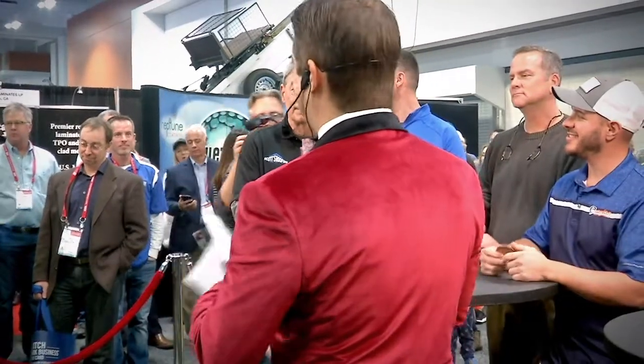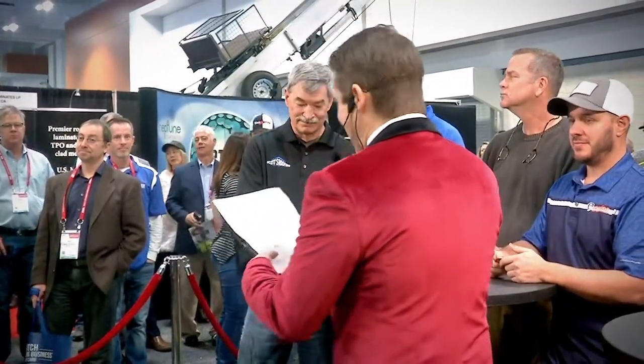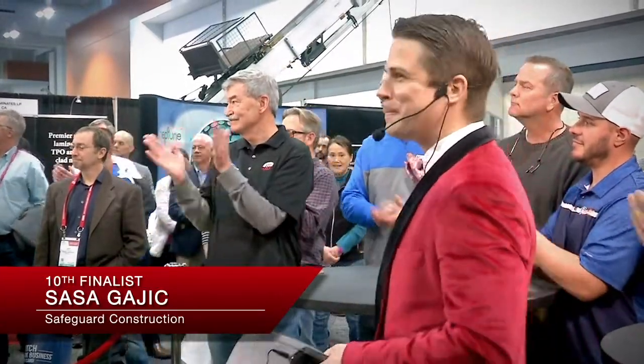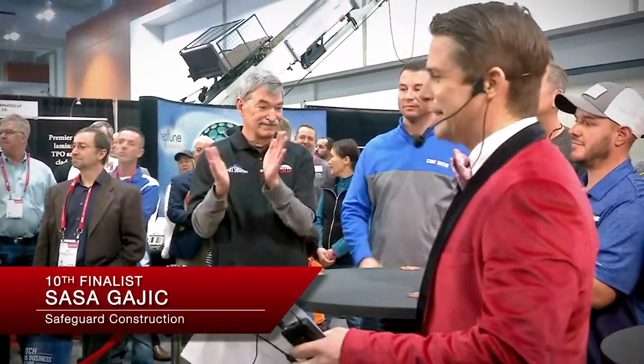Our last finalist — last but not least — from the beautiful state of Illinois, right outside Chicago, Sasha Gadget. Come on up, Sasha, from Safeguard Construction. Here's Sasha, he's coming around. Sasha, how are you, buddy? Having fun at the show?